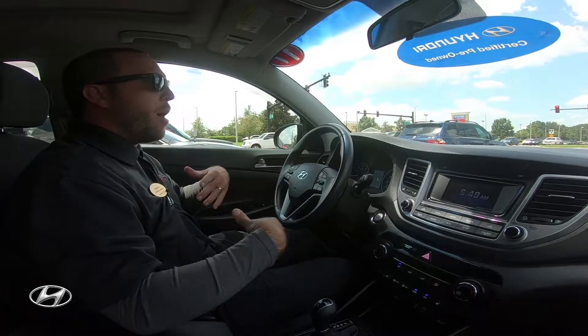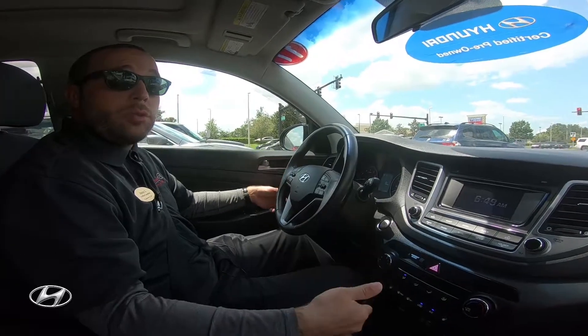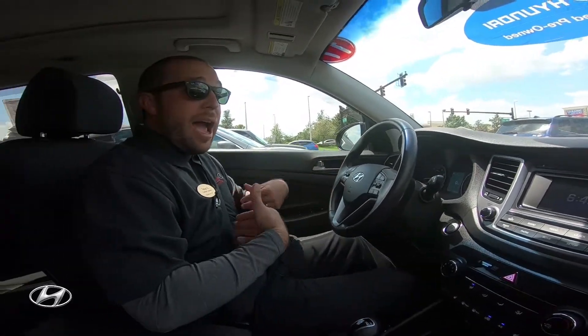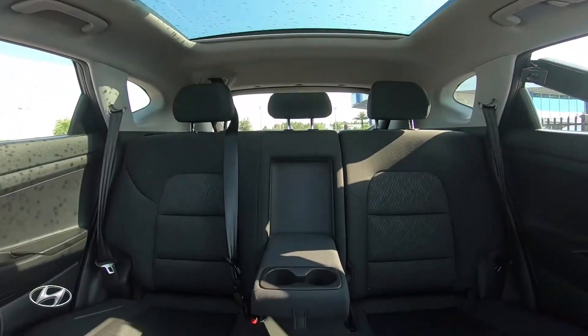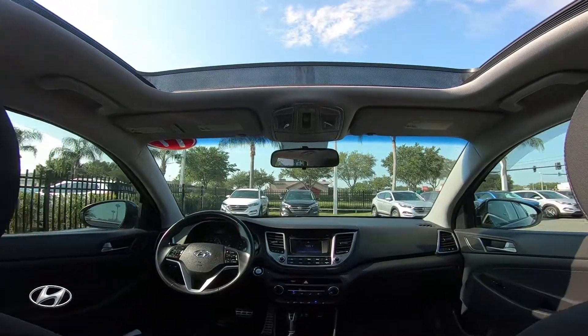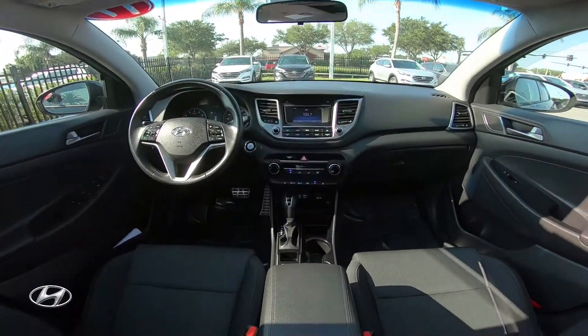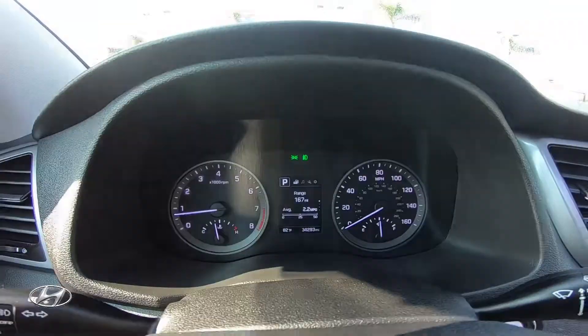One thing I like about this Night Edition package is that it has the blacked-out rims but it doesn't give you leather, which I actually like because it saves money. You get the panoramic sunroof, turbocharged engine, nice rims, leather-wrapped steering wheel, backup camera, Bluetooth, and blind spot detection — but no leather seats, which saves cost.